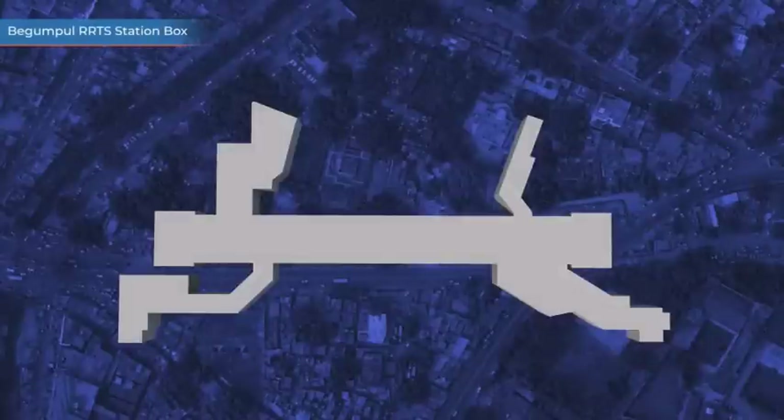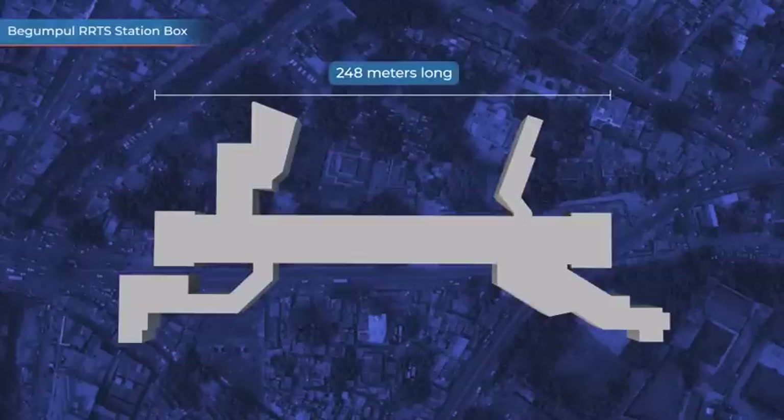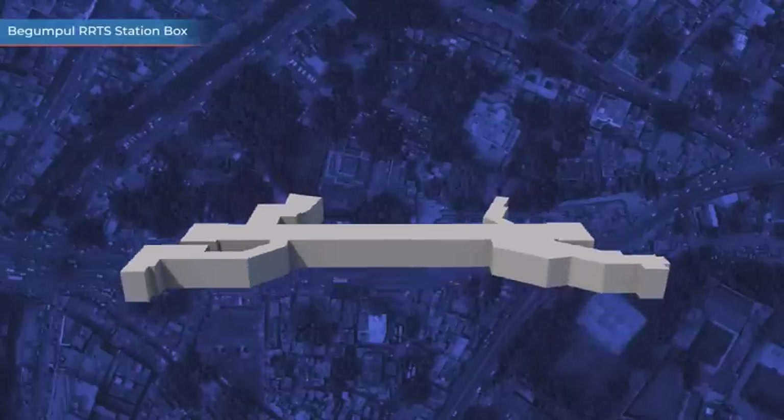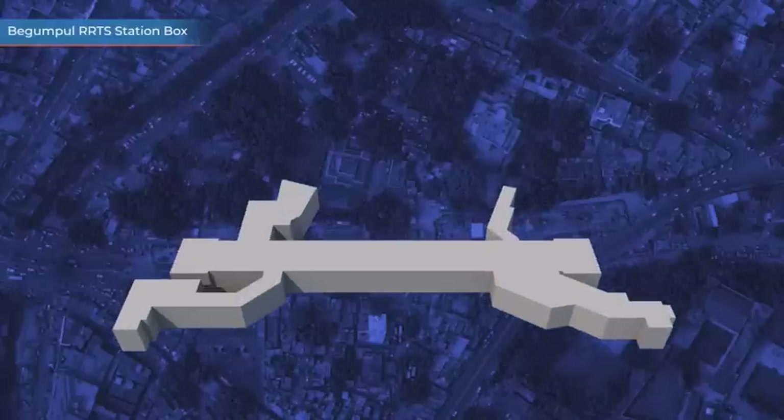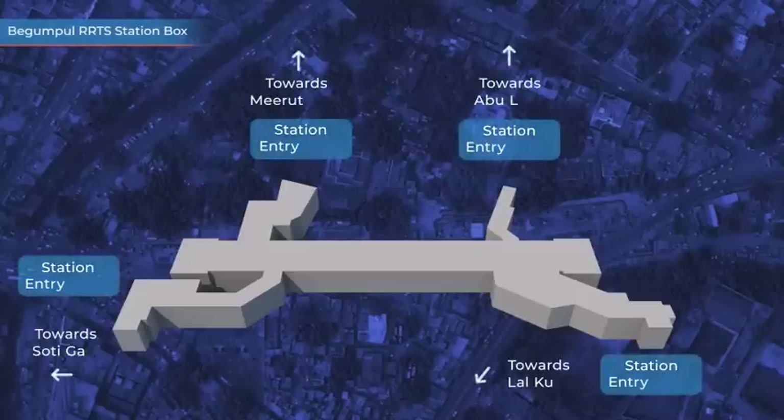The station box, which is underground, is 248 metres long, 27.4 metres wide and 22 metres deep, and the platform will be at a depth of about 19 metres from ground level. For easy access to commuters, four entry and exit gates are provided.